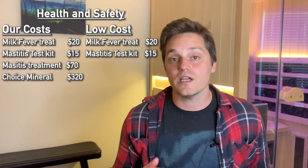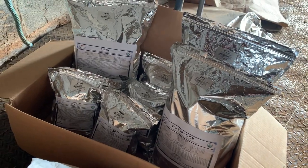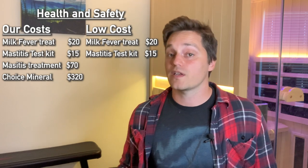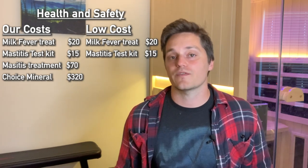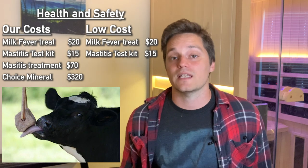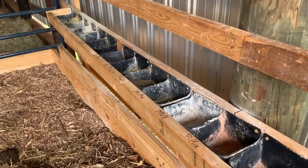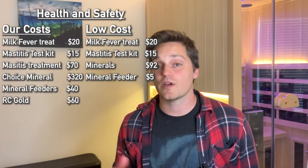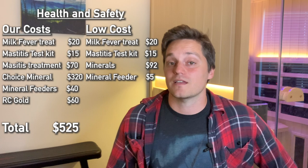We paid $320 for a free-choice mineral starter kit with 16 different minerals averaging about 5 pounds each. For the low-cost option, you could go to Tractor Supply, buy about four 50-pound bags of a vitamin-mineral supplement at around $18 each, plus about $20 for a salt lick — putting that at $92. We needed 16 mineral feeders at $40 total; for the low-cost option, one feeder at $5 would do. We also got an RC Gold vitamin probiotic supplement for $60. Our total for health and safety was $525; low-cost estimate is $132.